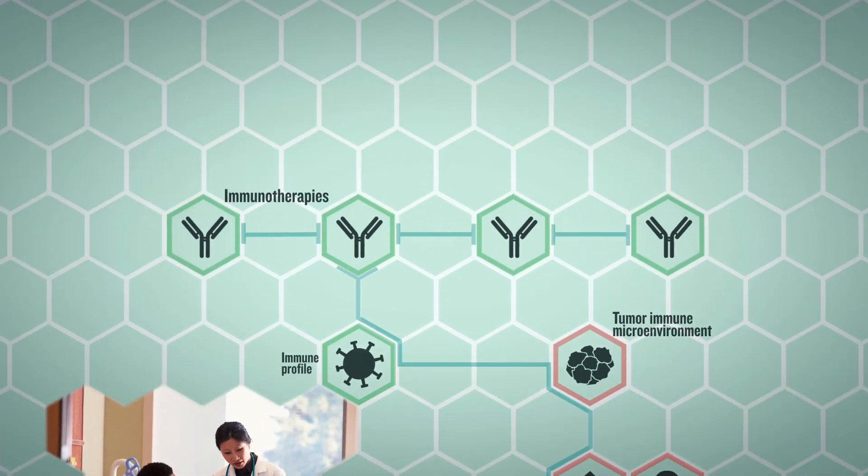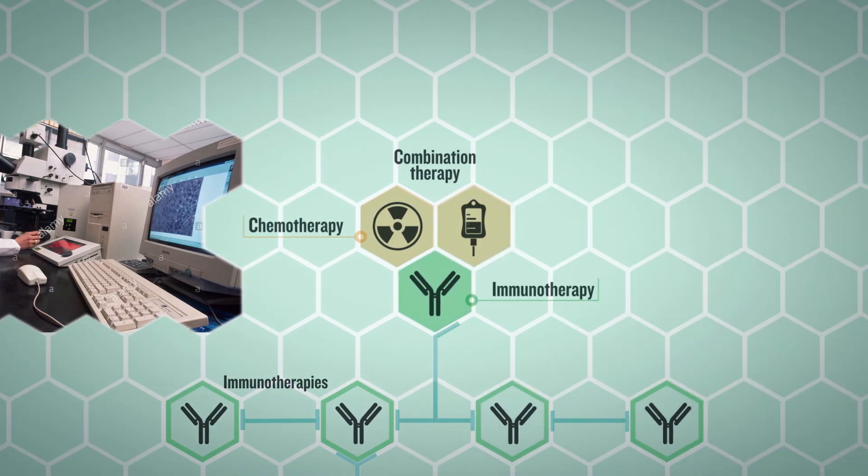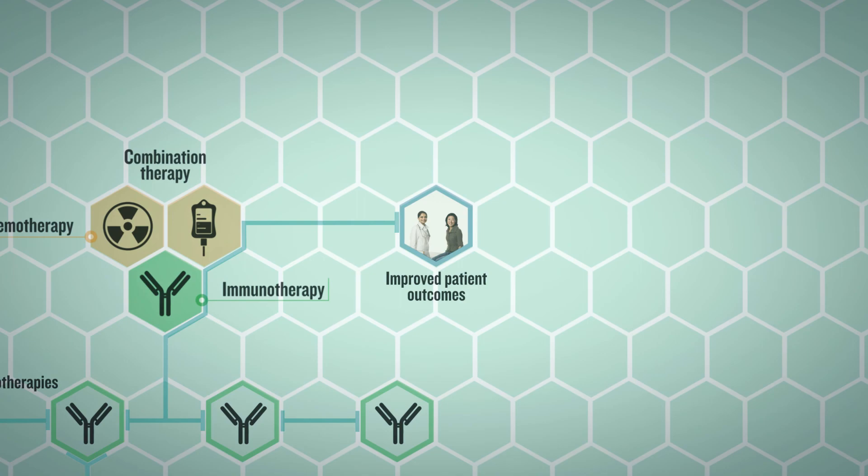Intensive research is underway to discover new immune checkpoint inhibitors, effective combination therapies, and biomarkers for companion diagnostics that can improve patient outcomes and survival.